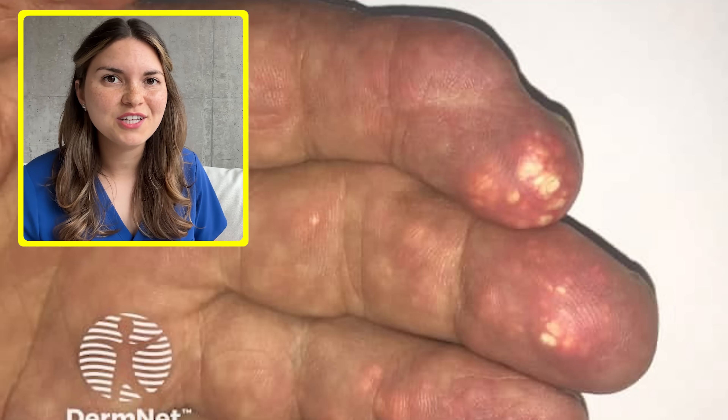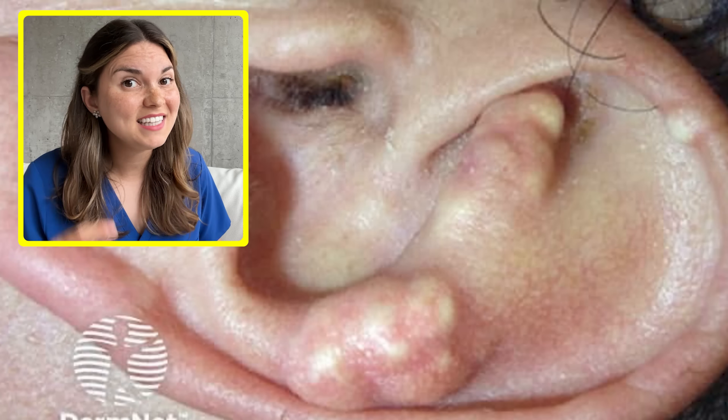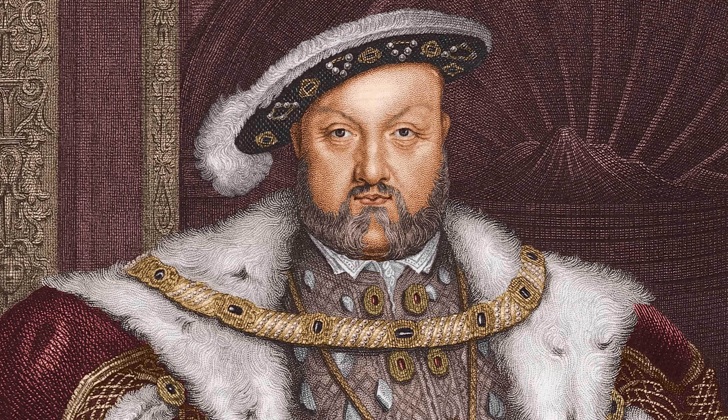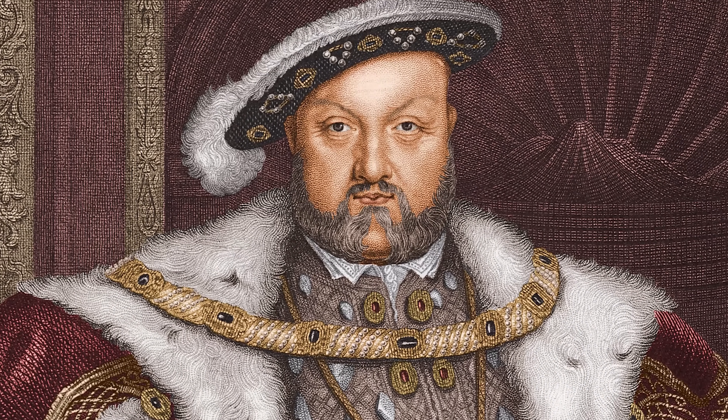You can see them around the joints, particularly in the fingers and toes, and even on the outer edge of the ear. And even more concerningly, those same crystals can deposit into the kidneys, which can form kidney stones and actually cause permanent kidney damage. Luckily, we now have really effective medications to lower uric acid levels, something I'm sure Henry VIII really wishes he had access to.